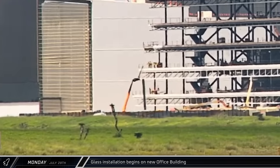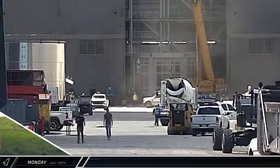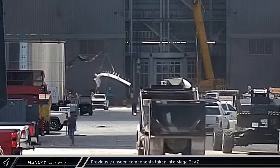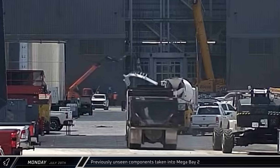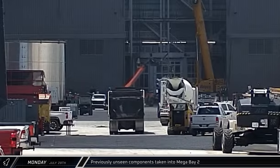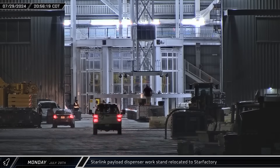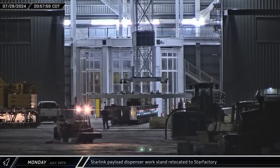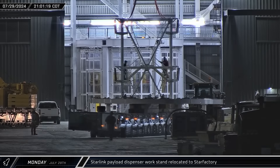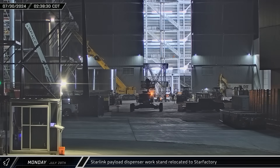That afternoon, crews began installing the glass facade across the second floor of the new office building. Over at Mega Bay 2, some new components were seen being taken inside — possibly parts for the continued build-out of the building's work stands and access platforms. That evening, the now-empty Starlink dispenser installation jig was lifted out of the work stand inside Mega Bay 2 and taken back to the Star Factory.